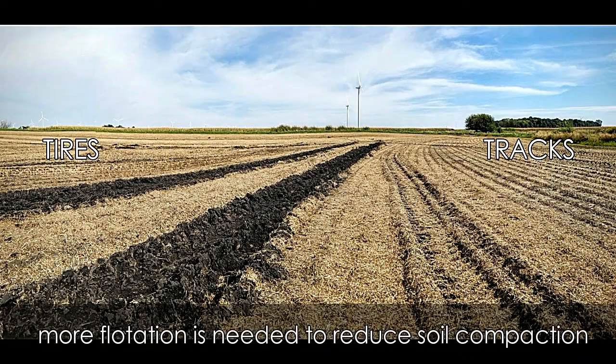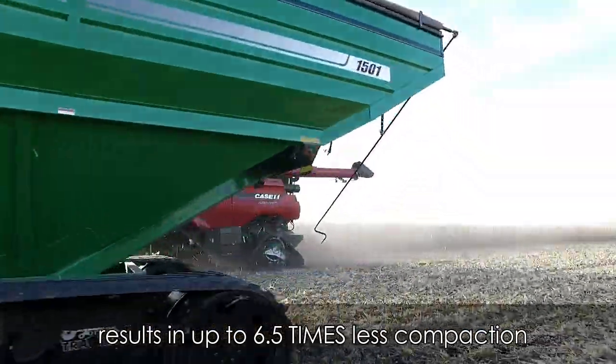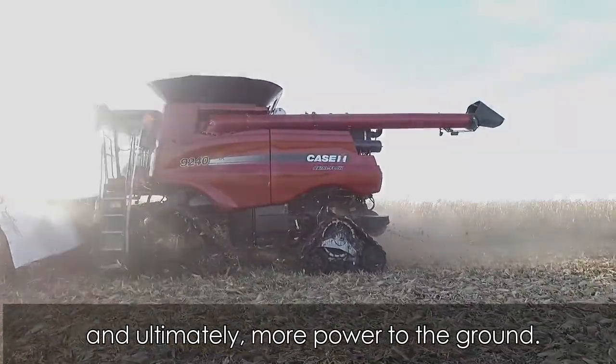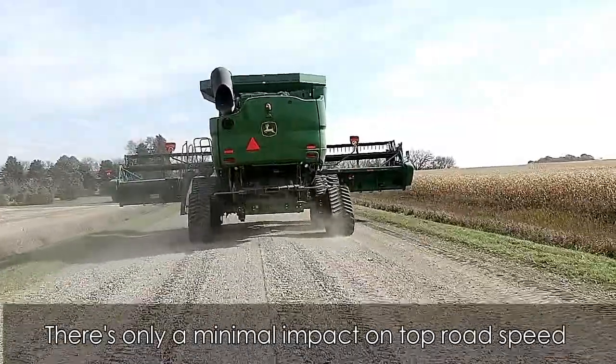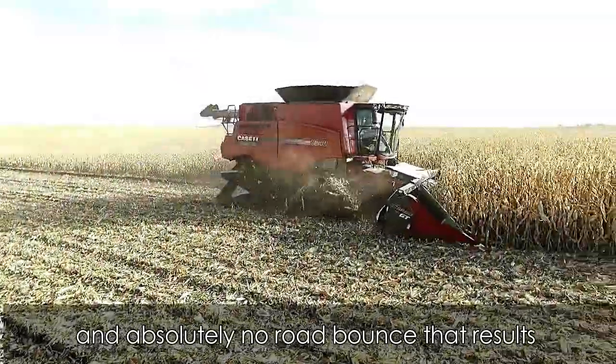As machines continue to get larger, more flotation is needed to reduce soil compaction, and the bigger footprint of the track results in up to six times less compaction while providing consistent tractive force and ultimately more power to the ground. This system also provides a smoother ride both in the field and on the road. There's only a minimal impact on top road speed and absolutely no road bounce that results from roading with tires.